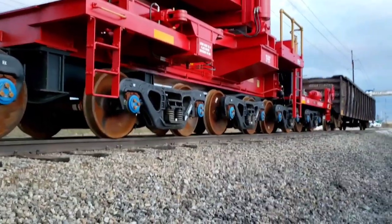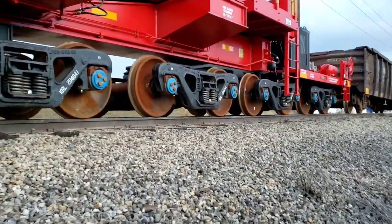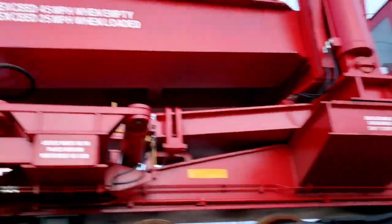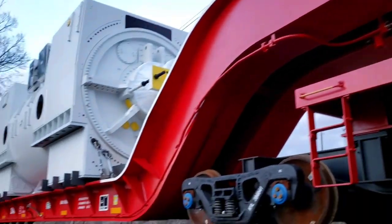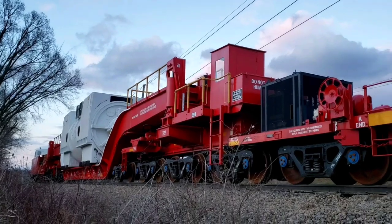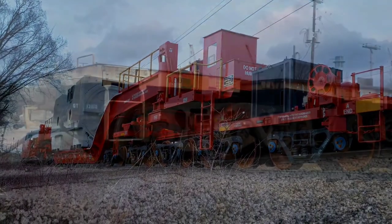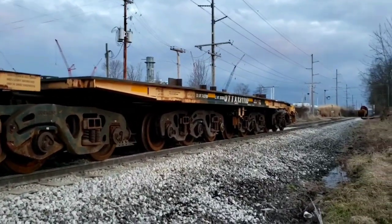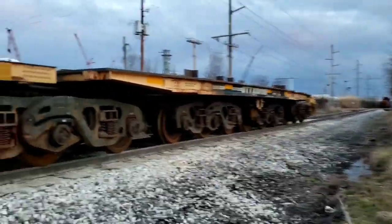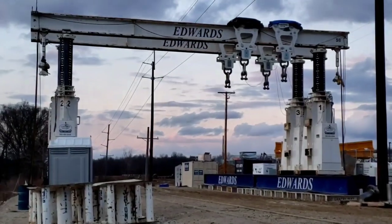I'm being looked at by the employees - they're wanting to close up the gates. I kind of snuck in there, so I'll break it out of here. That thing is a beast - one last parting shot. And there's another beastie - that's the crane they used to unload that.